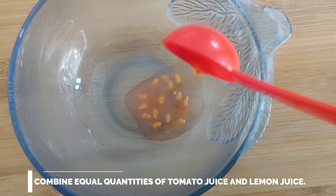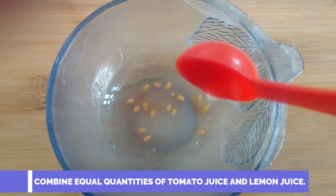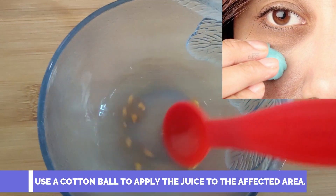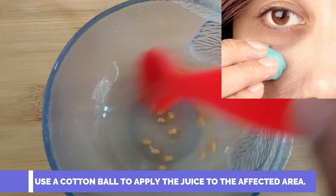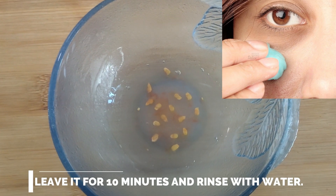Combine equal quantities of tomato and lemon juice. Use a cotton ball to apply the juice to the affected area. Leave for 10 minutes and rinse with water.